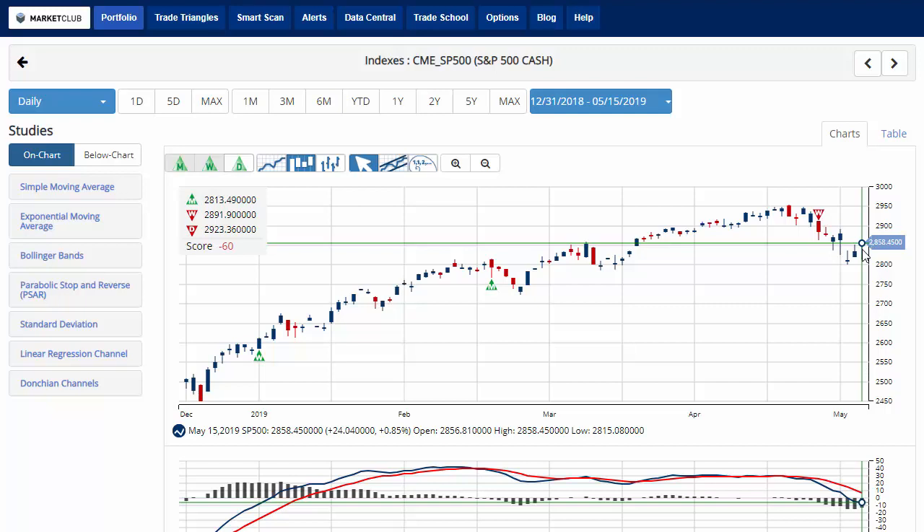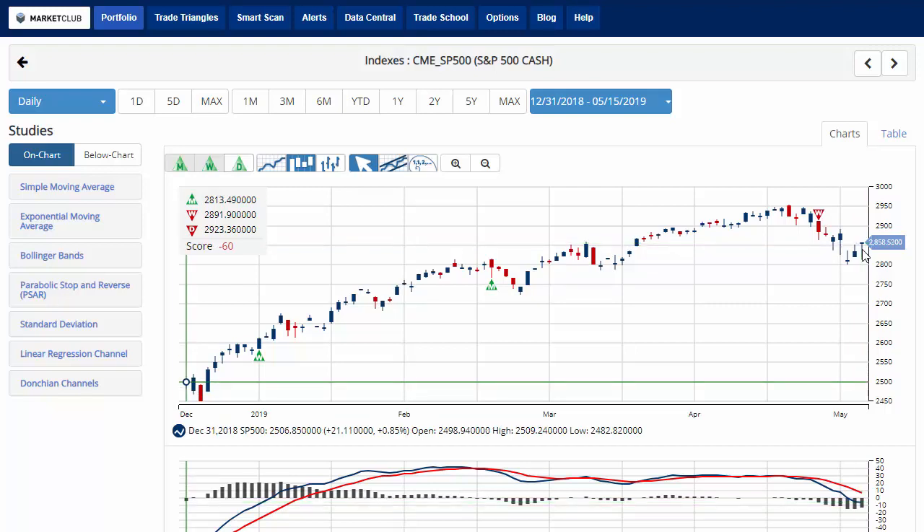Hello traders everywhere, Jeremy Lutz coming from the Digital Studios of Market Club. And say it isn't so — back-to-back gains in the stock market this week? Beginning of the week it would have been hard to believe, but that is in fact what we're looking at today. It's all due to the auto tariff delay, with President Trump saying he may push them back by six months, lifting the market after it was down in early morning hours.